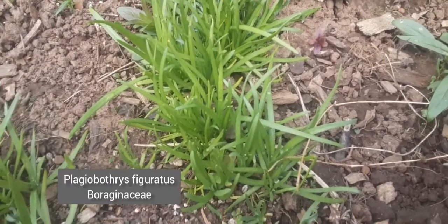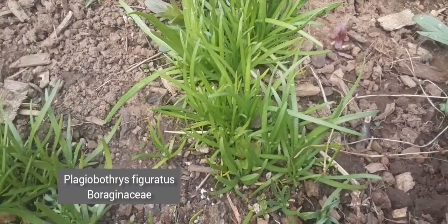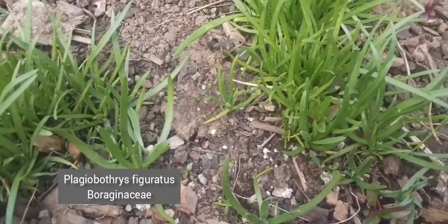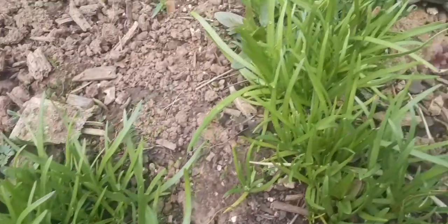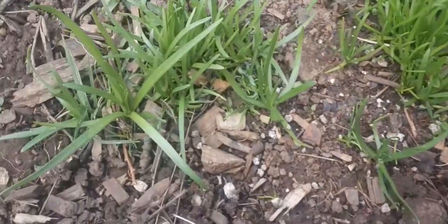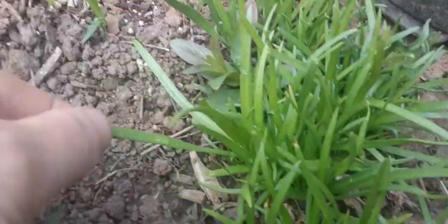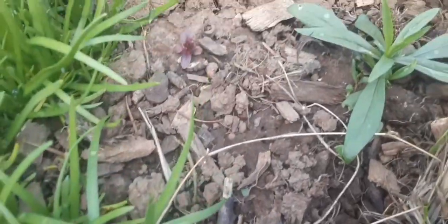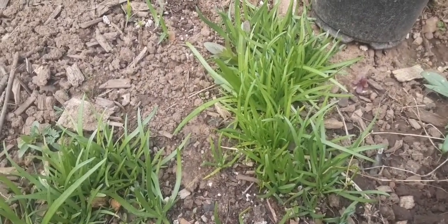This is a pretty much exclusively vernal pool plant — the other species of Plagiobothrys, figuratus. They call it the fragrant popcorn flower, but I think they're all pretty fragrant. Again, these aren't growing in a vernal pool, but they seem to be doing just fine. Much more linear leaves, but they still got some of the hairs and things growing on them. We'll need to see how those do.